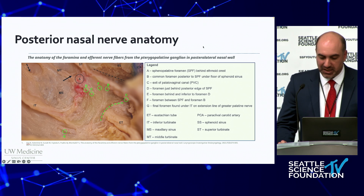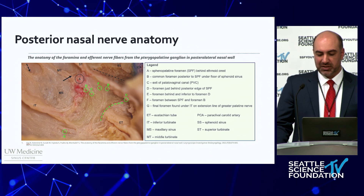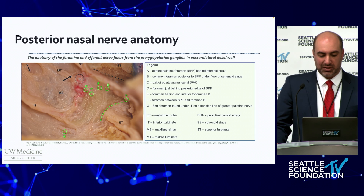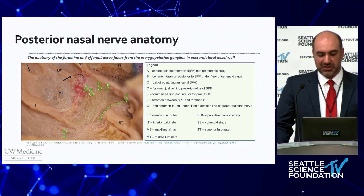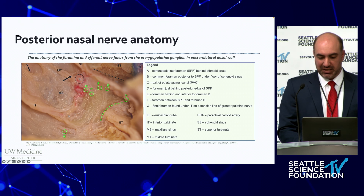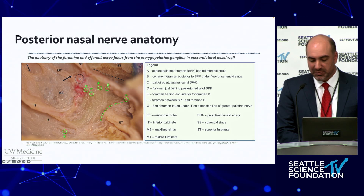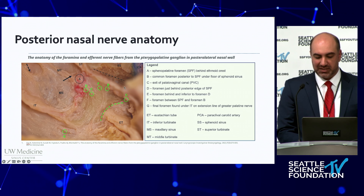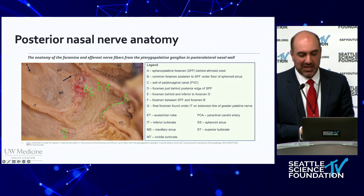This is a nice anatomic study — as we learn more about the distribution of the posterior nasal nerve, we start to think about a wider distribution than previously suspected. This study confirms what many who perform this procedure have noticed: there's a broad treatment area, often extending inferiorly at the attachment of the inferior turbinate to the nasal floor, and posteriorly as well towards the sphenoid face and the eustachian tube. Treating these areas may provide some added benefit.